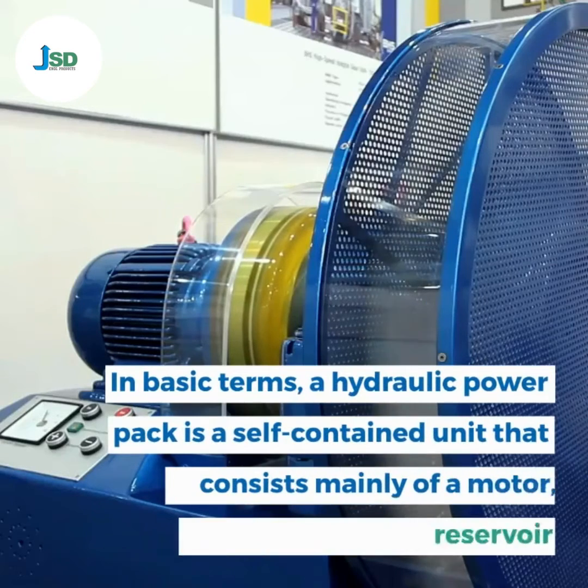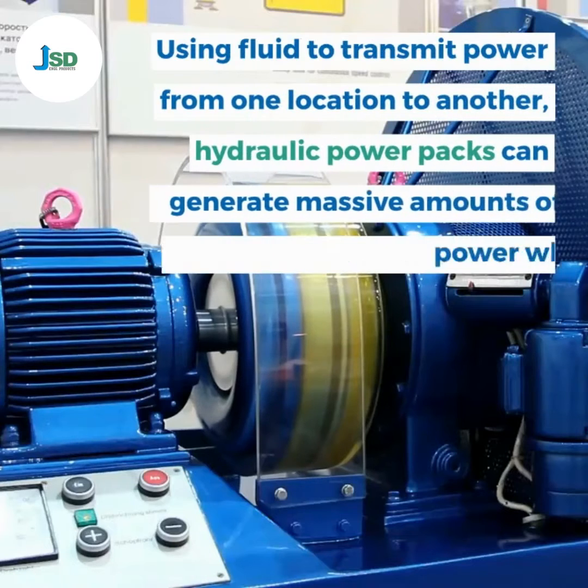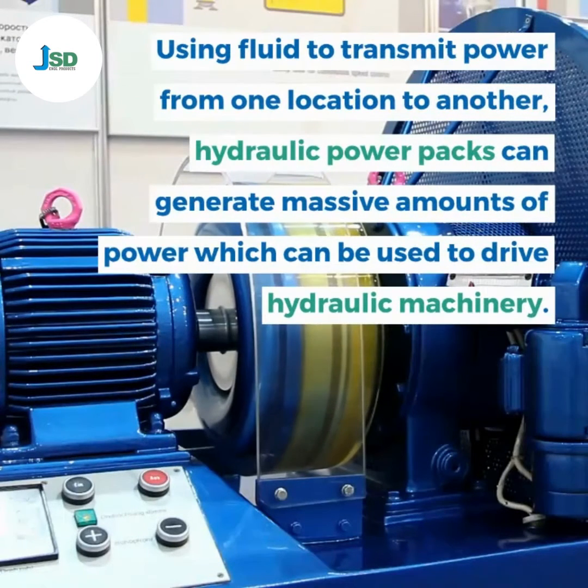In basic terms, a hydraulic power pack is a self-contained unit that consists mainly of a motor, a reservoir and a hydraulic pump. Using fluid to transmit power from one location to another, hydraulic power packs can generate massive amounts of power which can be used to drive hydraulic machinery.